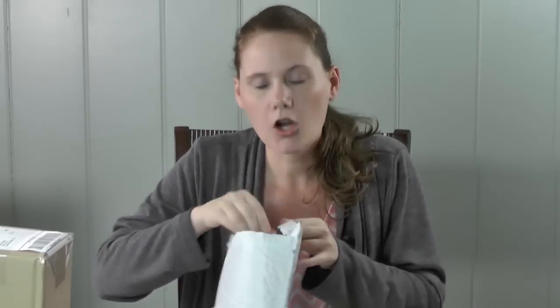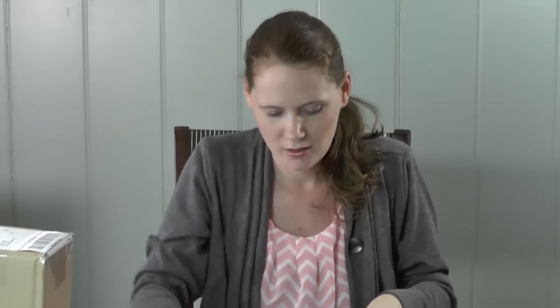Alright, moving right along, I'll open these packages. The first one — I have an idea what it is. Oh, it's ribbon! This ribbon is pretty cute, I love the colors. It's from Ribbon HQ, www.ribbonhq.com. Lindsay, you know who you are — she just started selling ribbon and the link will be down below. Thank you, Lindsay, the ribbon is beautiful!